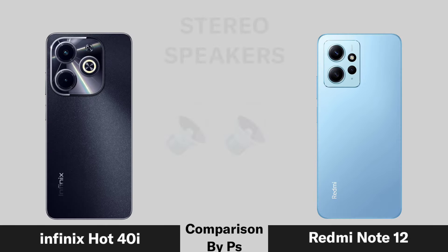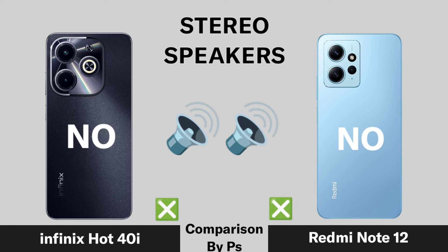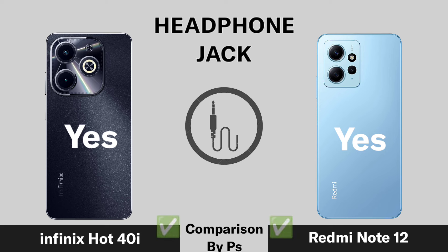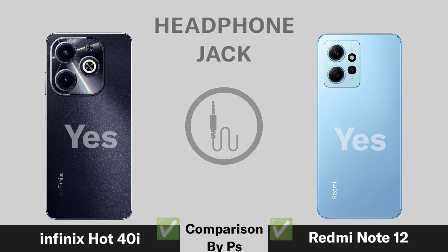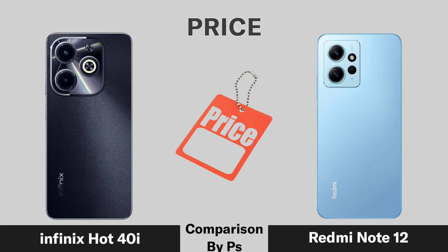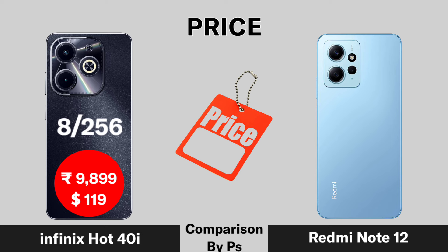Stereo speaker, headphone jack availability, launch date, and pricing for the Infinix Hot 40i and Redmi Note 12 are compared.